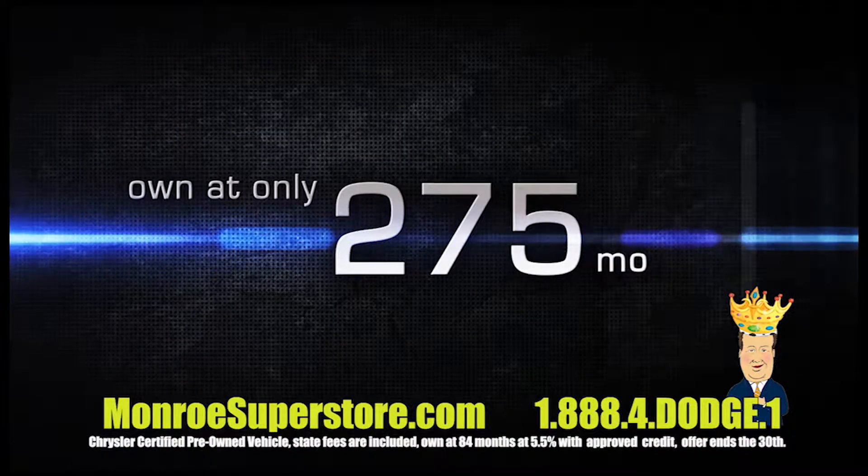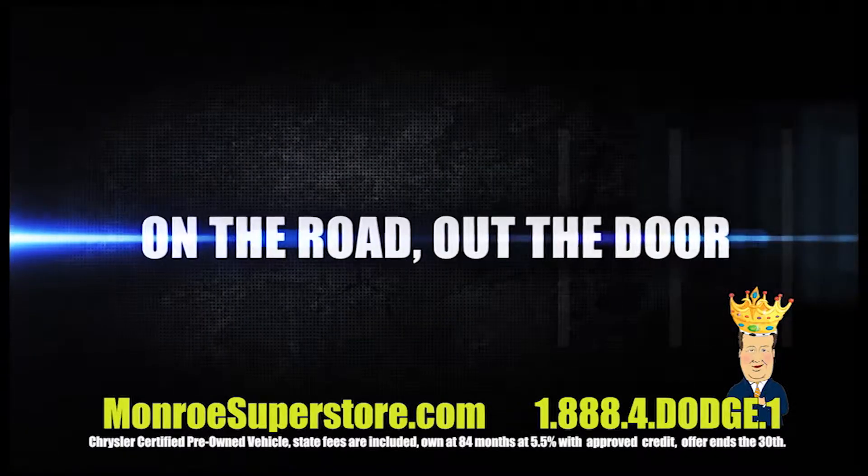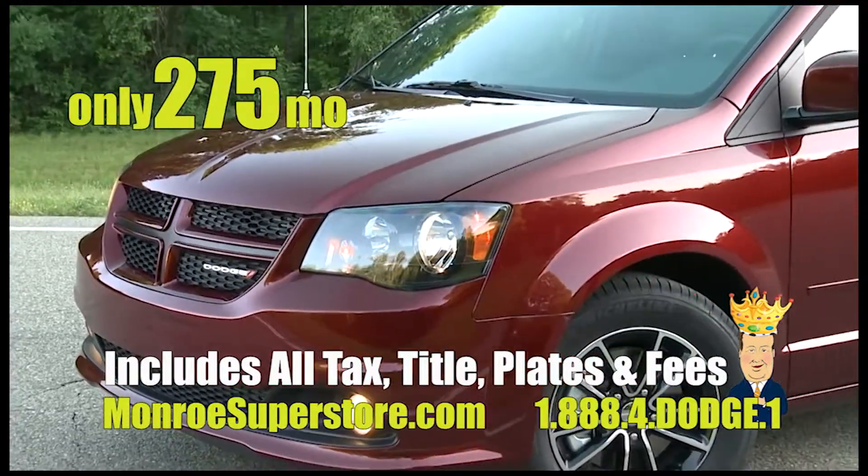Sign & Drive, owning only $275. That's complete on the road, out the door, including all tax, title, plates, and fees.